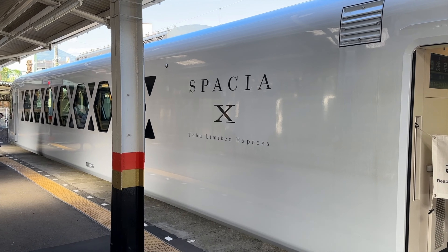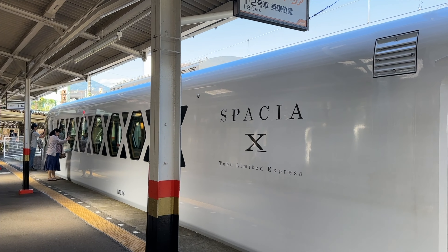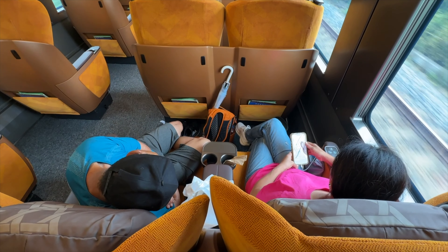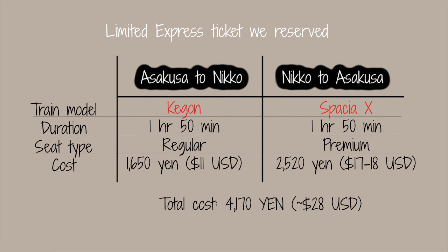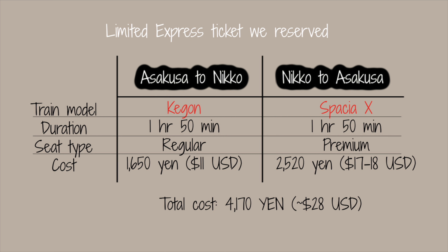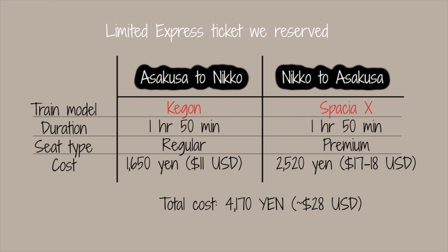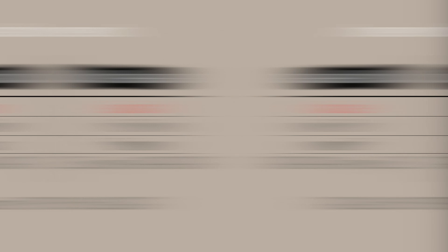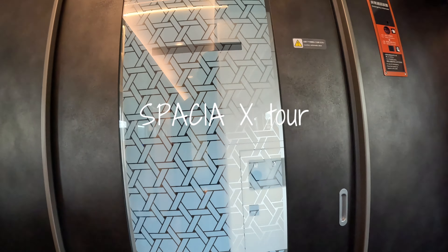We rode different train models going to Nikko and coming back. Going to Nikko, we rode the Kegon model with regular seating, and coming back to Asakusa we rode the newest train model, the Spatia X. I recommend riding the Spatia X both ways — I wish I did that. The Kegon model is old and seemed a bit dirty even in the bathroom. The prices were reasonably affordable; my total round-trip fare only cost about 28 US dollars, including premium seating on the Spatia X.